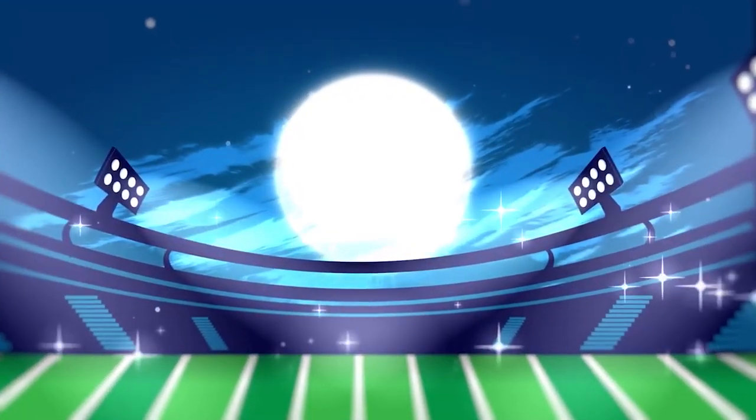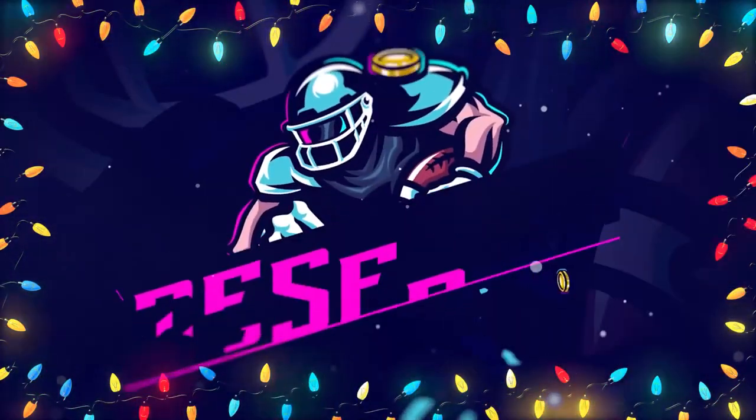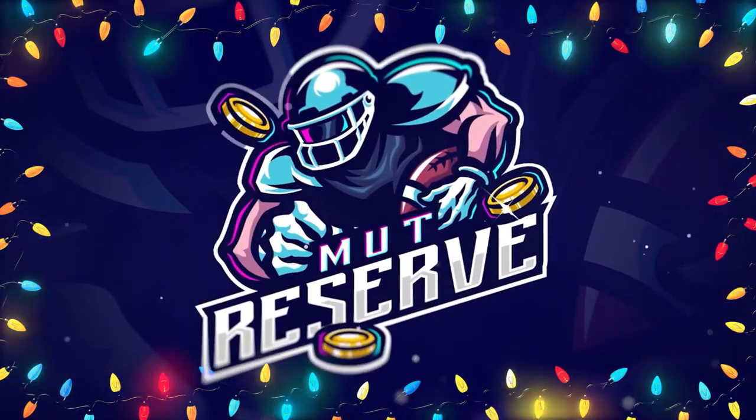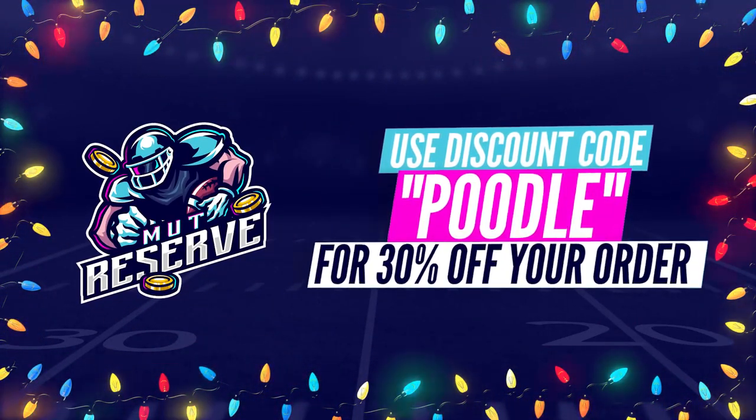Fast, cheap, and reliable coins — look no further than today's sponsor. They're awesome to work with, they've got super cheap, fast, and reliable coins. Make sure you use code poodle at checkout for an additional 15% off your order.